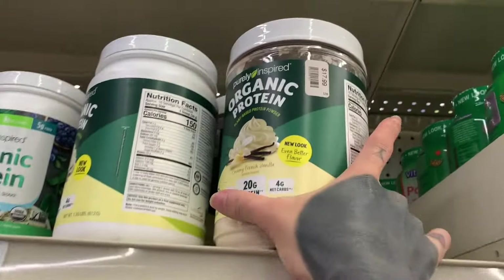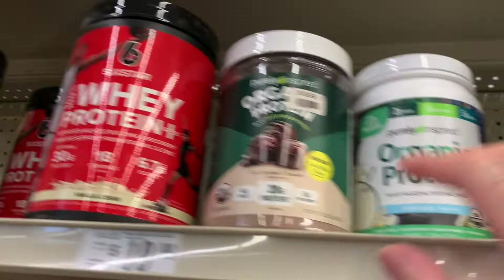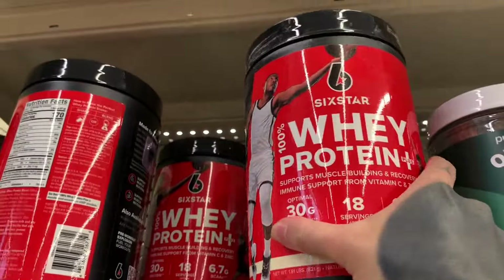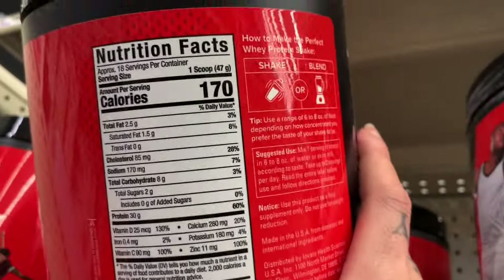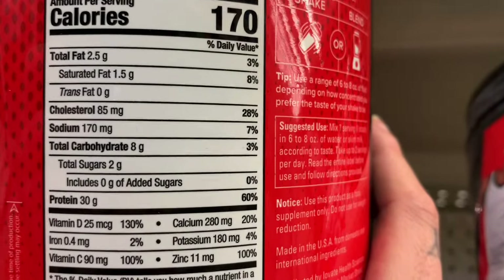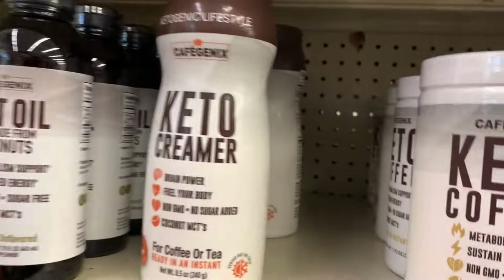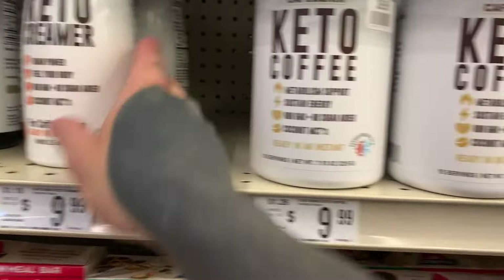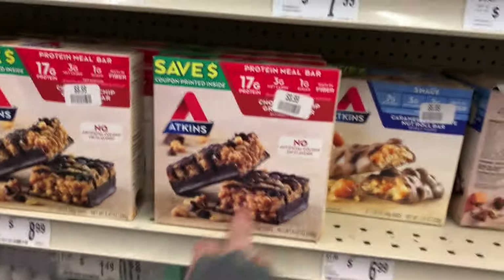They have some protein powder up here but it's not really something I can recommend without trying it — I've never heard of these brands. Six Star whey protein is a little bit high in carbs at eight grams, but it does yield 30 grams of protein, which is kind of unheard of. They also have keto creamer and keto coffee, but I'm not going to mess with all that — not a deal, not a deal, not a deal.